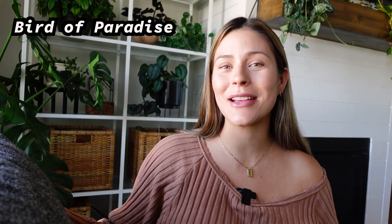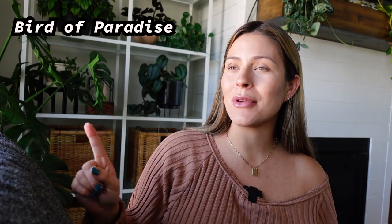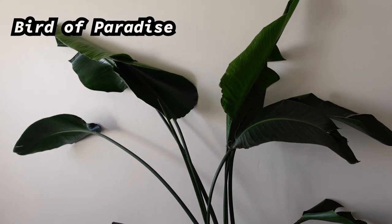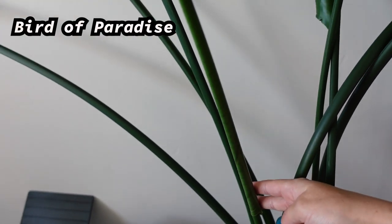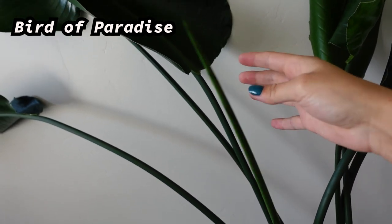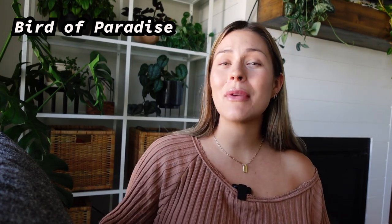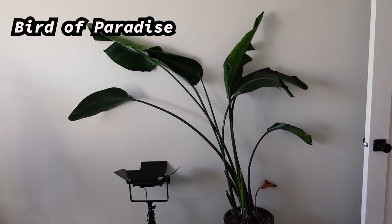Number one: Bird of Paradise — yes, Bird of Paradise — which might be kind of shocking because I have talked about this plant so many times on my channel and how much I love it. I do still love it, don't get me wrong. The problem I'm having is my Bird of Paradise is getting much too big and growing very quickly, so it's kind of hard for me to keep up with. It's super easy to care for, but as mine is growing it's requiring a lot more water and a lot more light.